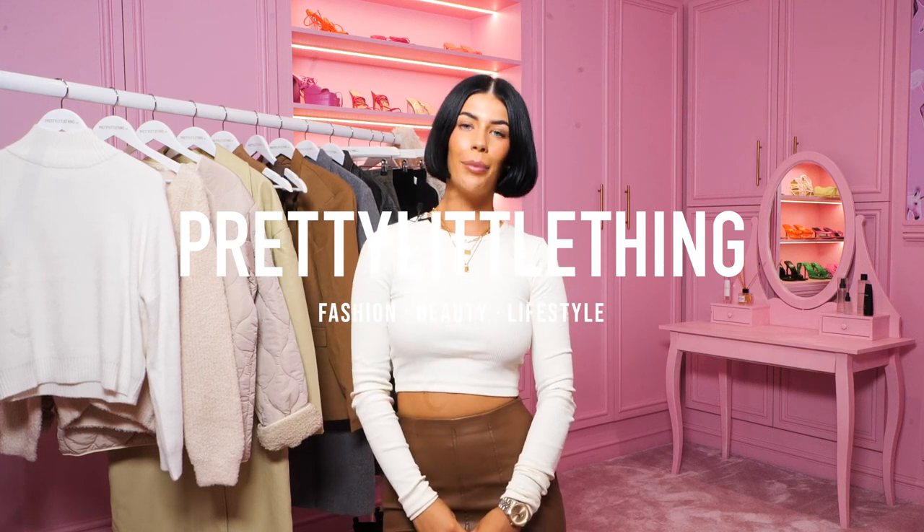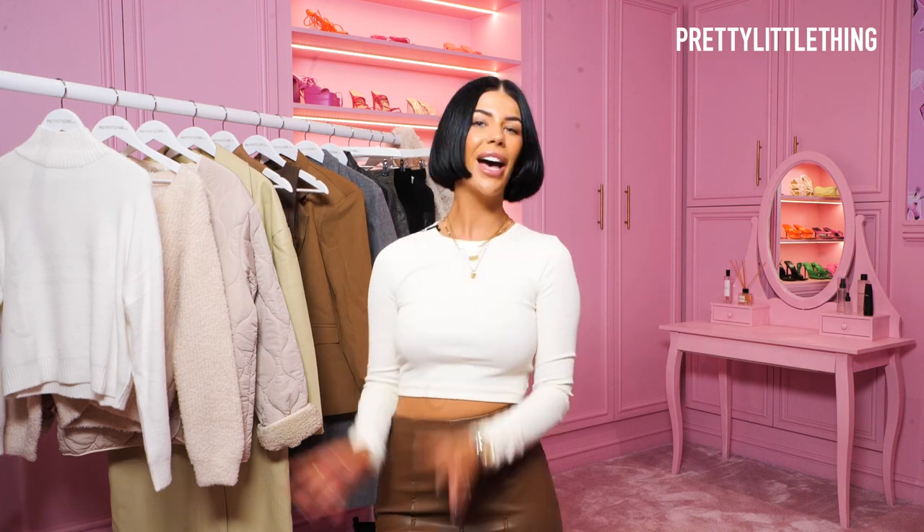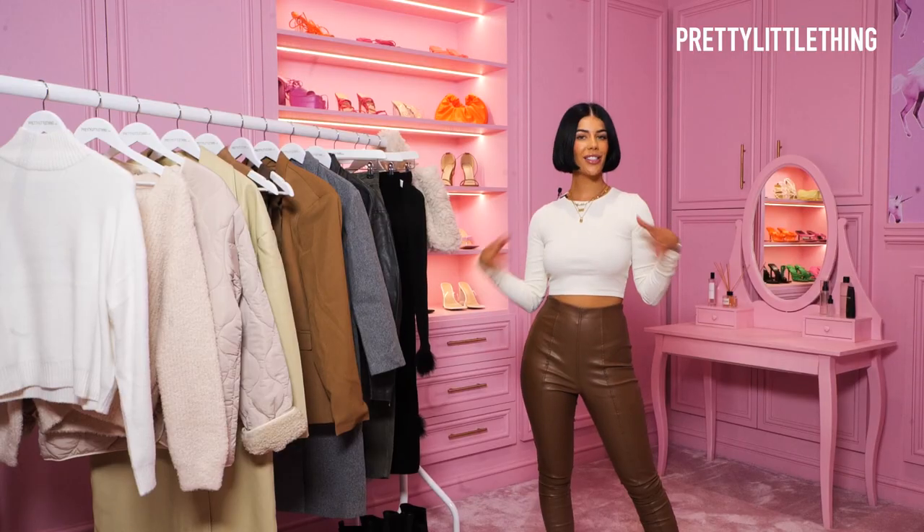Hi, I'm Bobby and I'm here at PLT's HQ today to share with you a super exciting new in winter haul. I'll leave links to shop new in in the description. Let's get into it.